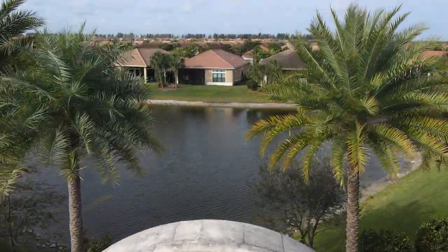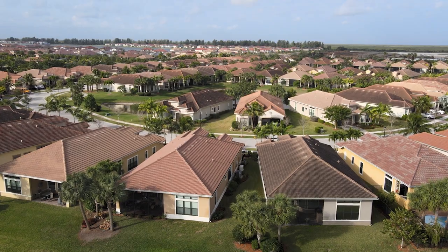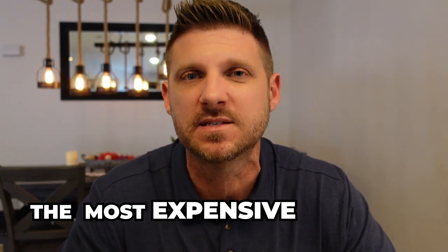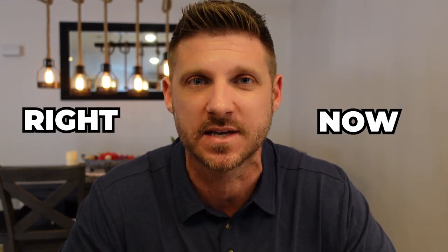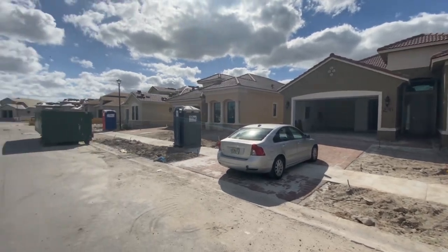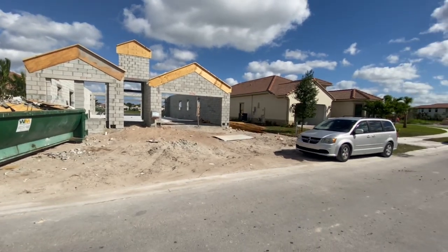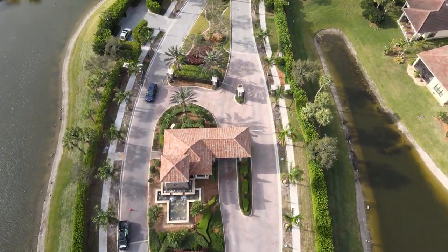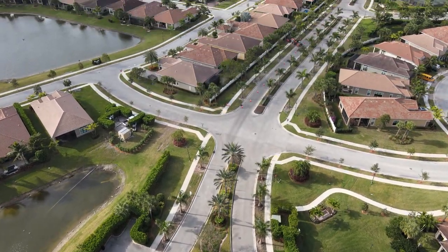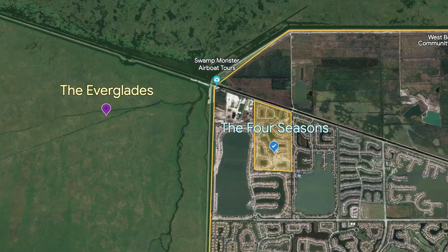Number one is the Four Seasons, coming in at $396.67 per square foot under air for homes that sold in the last six months, making it the most expensive community right now in Parkland, Florida. At the time of this recording, there are several homes not yet occupied that are available for a quick purchase, and some lots are not even completed yet. This is a gated community located on the far opposite side of Parkland from Pine Tree Estates — Pine Tree Estates is out east, while the Four Seasons is almost as far west as you can go, butting right up against the Everglades.